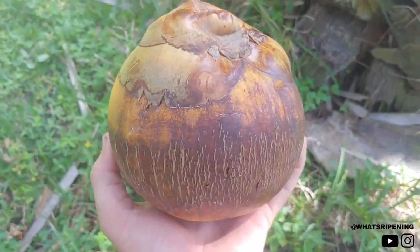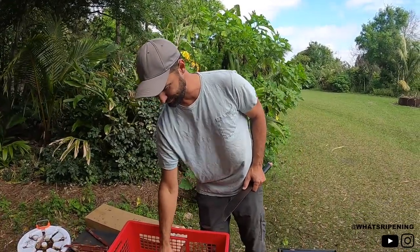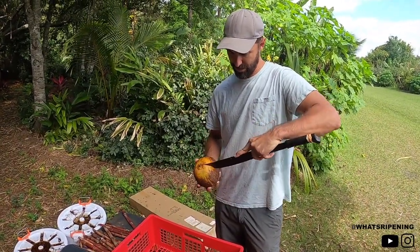To be honest with you, I'm really afraid to open this up because I don't want to ruin the seed. So we're going to start with the smallest one. From what I understand, you can eat the ripe mesocarp.